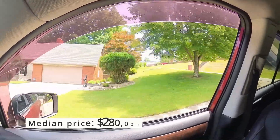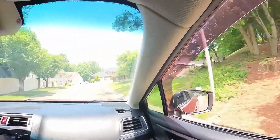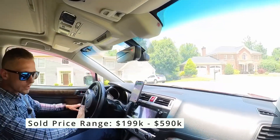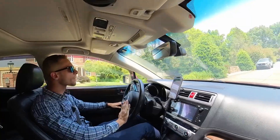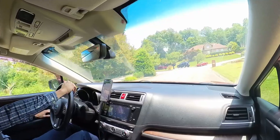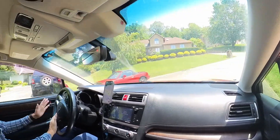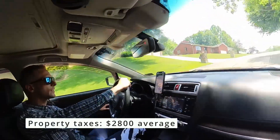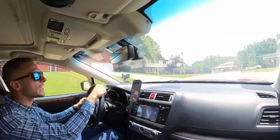The median price point was two hundred eighty thousand, and that is from a range of one hundred ninety-nine thousand all the way up to five hundred ninety thousand dollars. From the data given from those five years, taxes came in at about eighteen hundred to five thousand dollars per year, with the average being two thousand eight hundred dollars for property taxes.